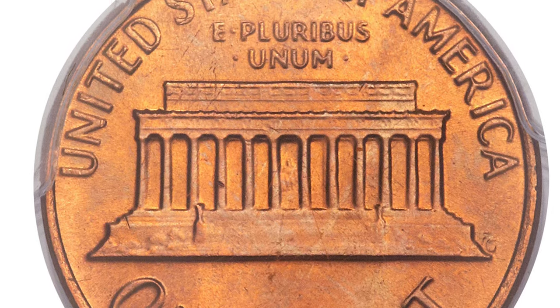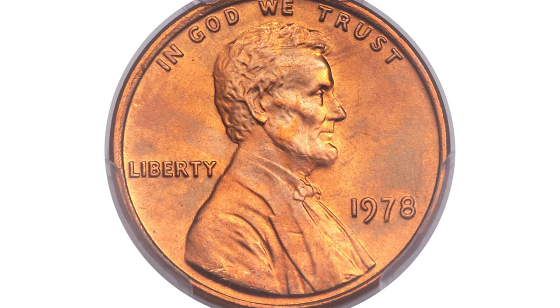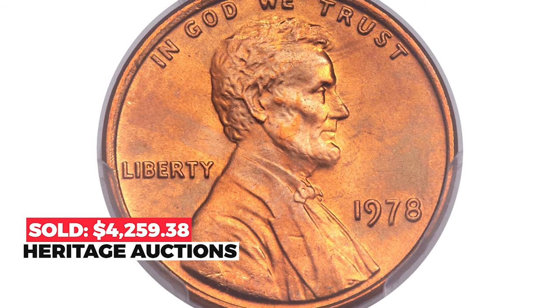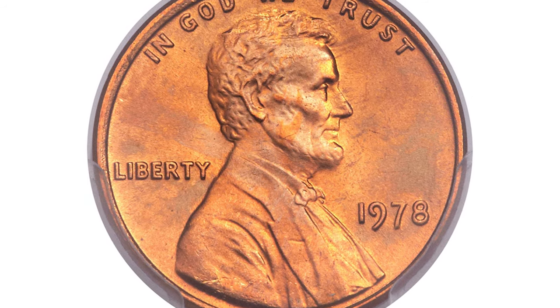The surfaces exhibit fiery copper-orange coloration and sharp-struck definition with no mentionable blemishes. It sold on September 5, 2014 for $4,259.38 at Heritage Auctions.